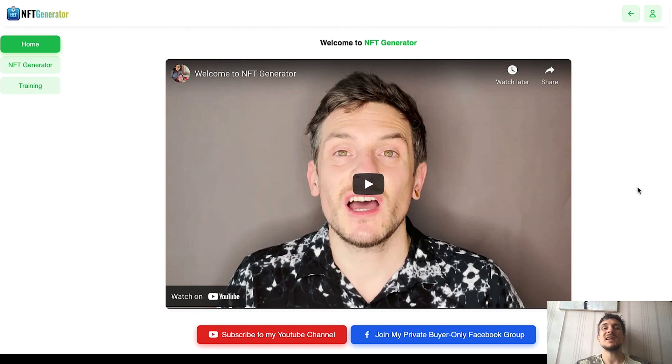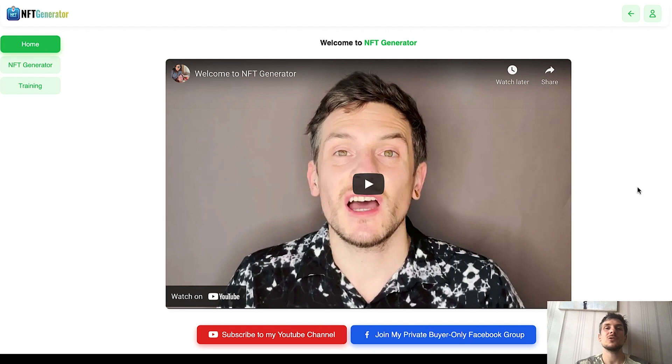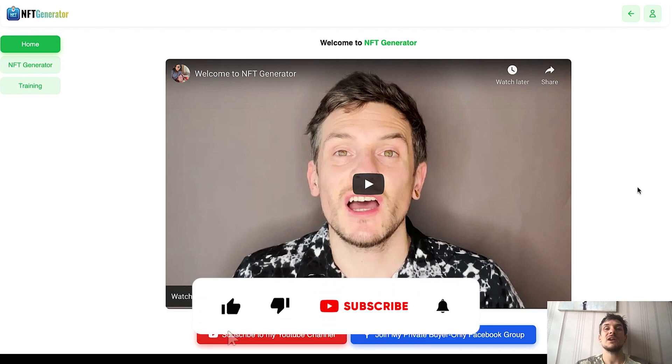Hey there, I am Max and in today's video I am going to be reviewing NFT Generator, which is my brand new product that I'm launching together with Venkatesh Kumar and VisVest today on the 5th of April 2022 at 11am Eastern Standard Time. In a nutshell, what is NFT Generator all about? As the name already says,